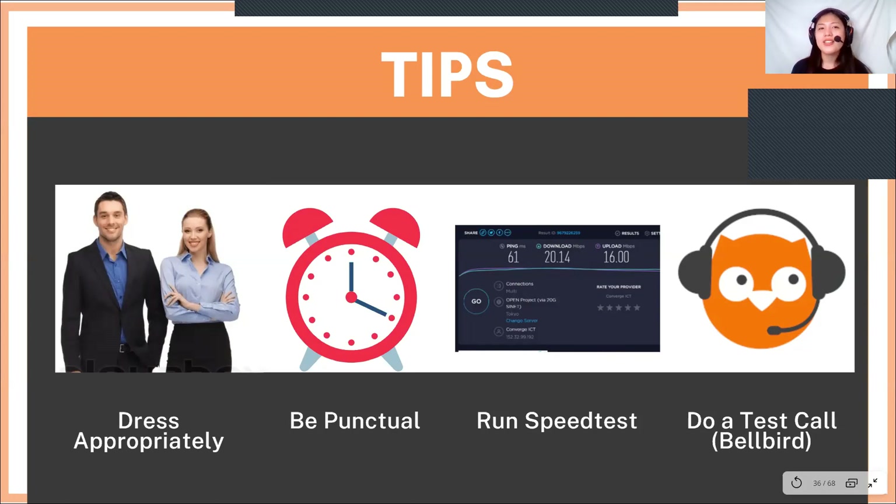Second, be punctual. The email says at least 30 minutes before, but I would recommend one hour before so you can get comfortable and settle into your workspace. Third is to run a speed test — please run it even one hour before and 30 minutes before the demo and training class. And of course, do a test call with Bellbird. I will be sending a link down below where you can do a test call, since Bellbird's platform is exactly how our lesson room looks like.